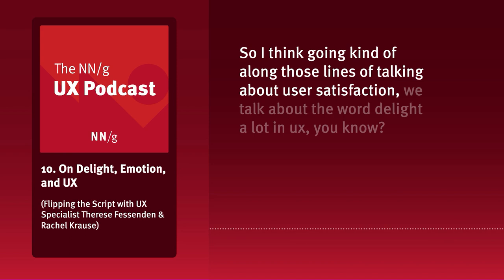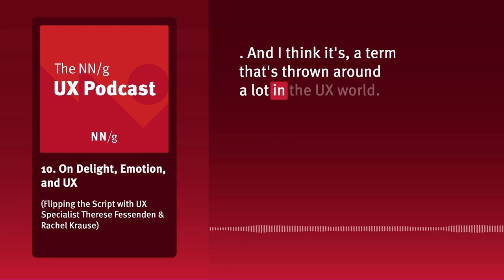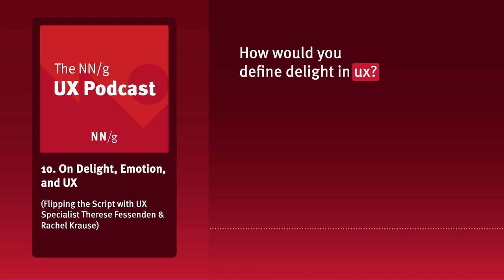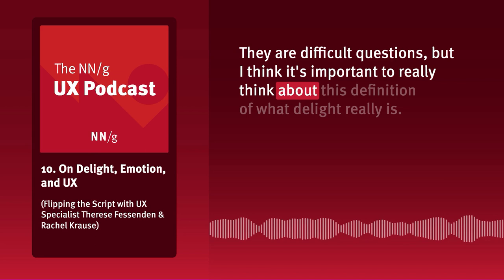Going along those lines of talking about user satisfaction — we talk about the word 'delight' a lot in UX. 'Oh, we have to delight our users. How delightful is that experience?' It's a term that's thrown around a lot in the UX world. How would you define delight in UX?